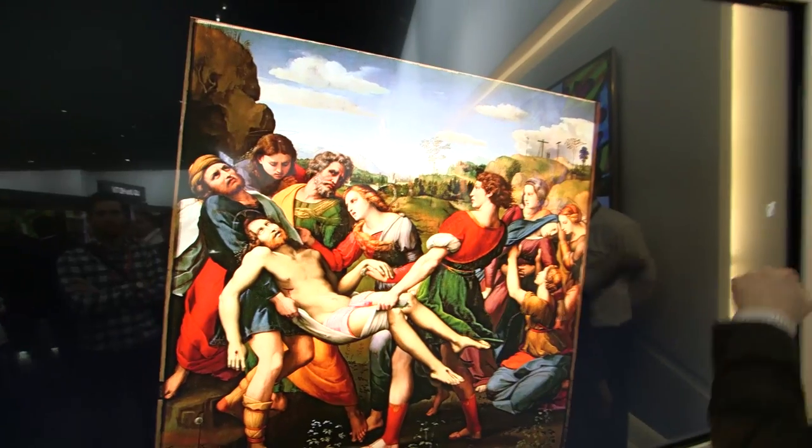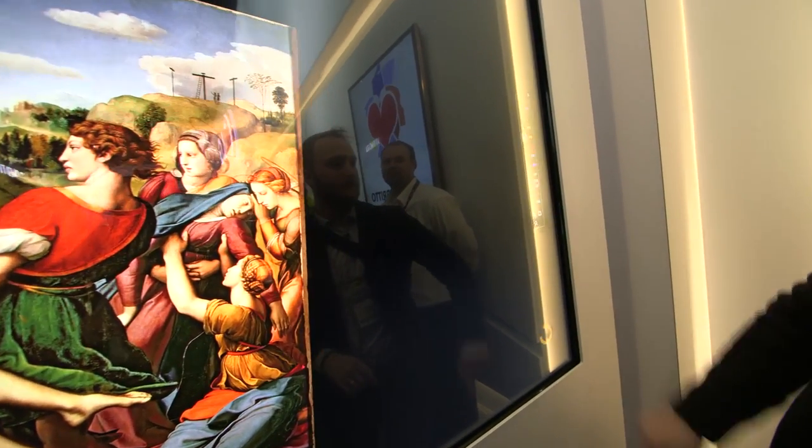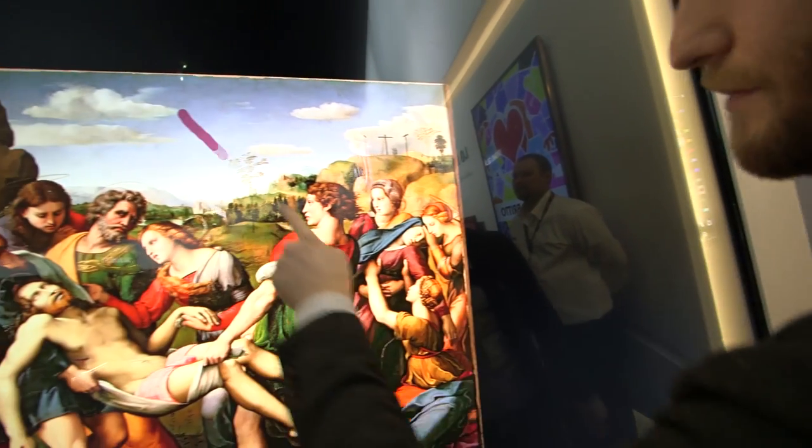And of course, since it's full multi-touch, there's the ability to make your own art on top of the art. So let's put our stamp here.